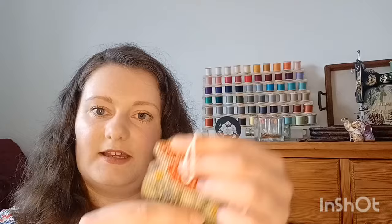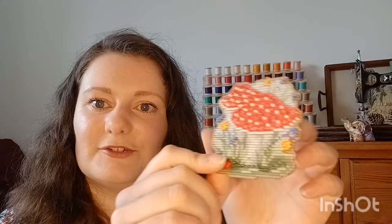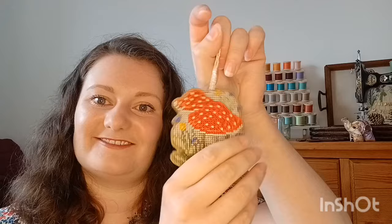Next is another Mill Hill kit, finished the same way — stitched on perforated paper, made the little hanger with leftover beads. There are beads over the mushroom and a couple of little ladybirds in the flowers as well. Again backed with sticky-back velvet. I've got one of those little trees that lights up, and I just hang these Mill Hill finishes off of that.